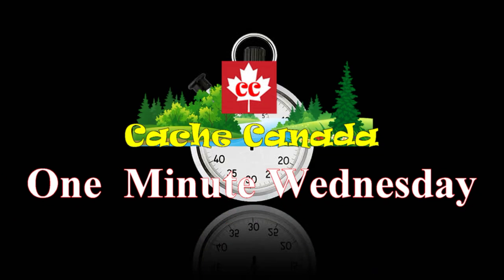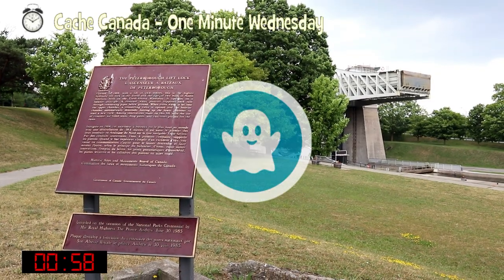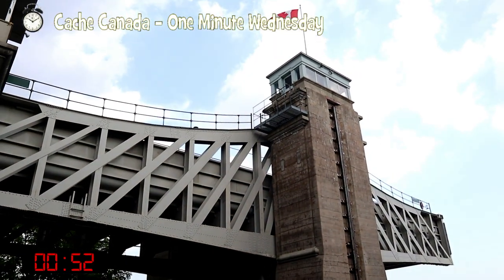But this one's special. This is the site of a virtual that we're after for Ontario's virtuals, and it's the lift lock. But this one, as she said, is special.